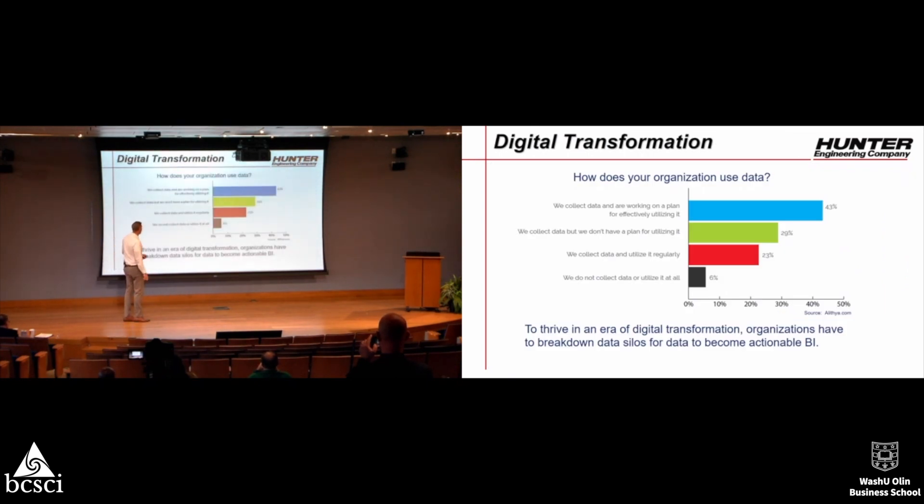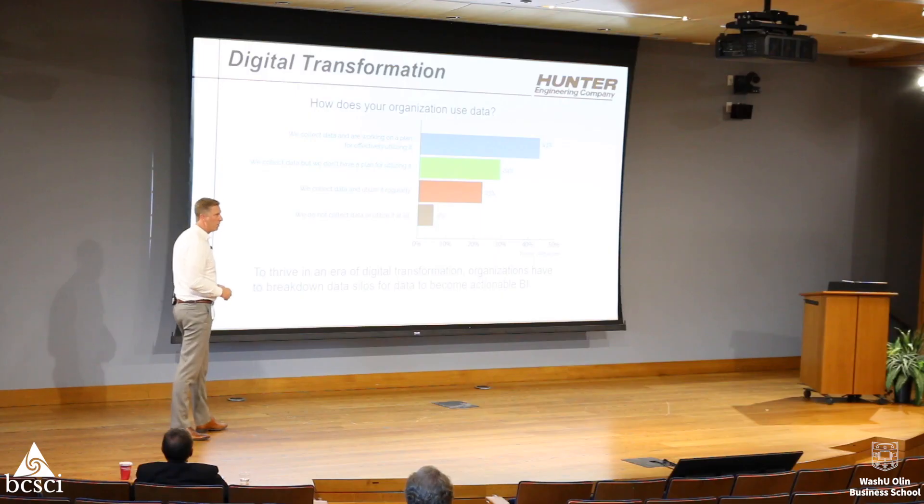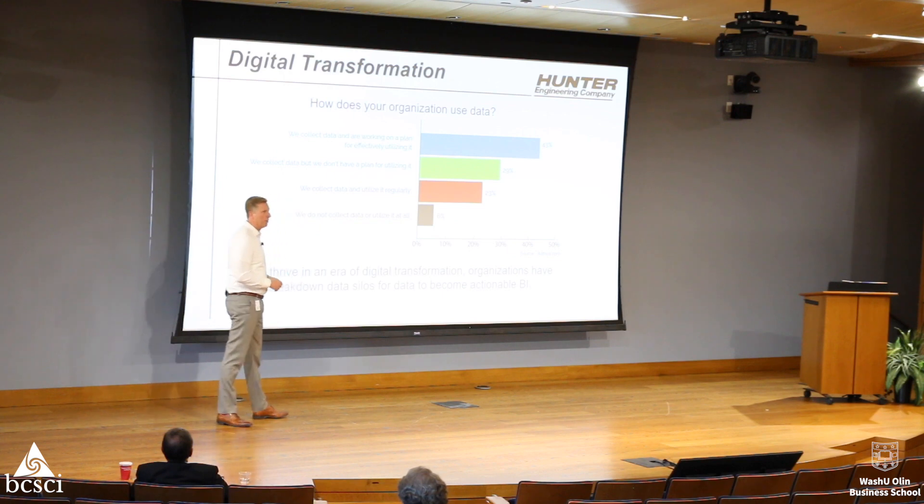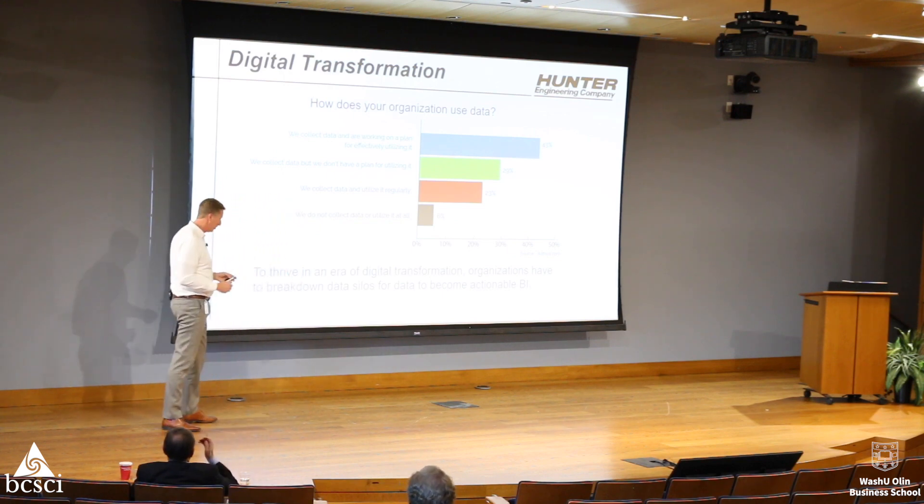Before I get started, I found this slide while learning about data and how it works within supply chain. Only 23% of companies actually collect and fully utilize their data, meaning seven out of nine companies are still transforming and don't know their data or the opportunity that data has.